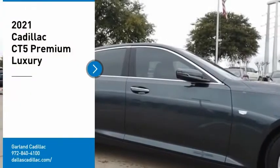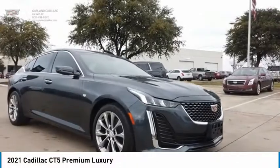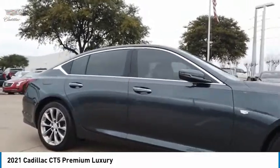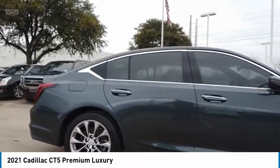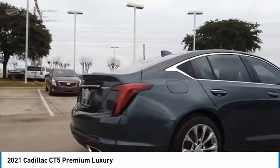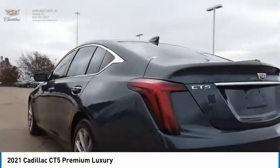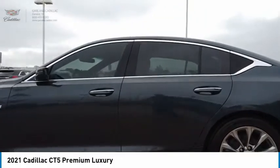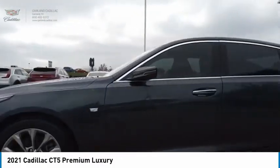Come test drive the 2021 CT5. The Cadillac CT5 offers a powerful engine, an upscale interior, and plenty of technology. Couple that with an exterior design that is stunning and you have a vehicle sure to make people notice. Take this vehicle for a spin and see why so many shoppers are now proud owners.